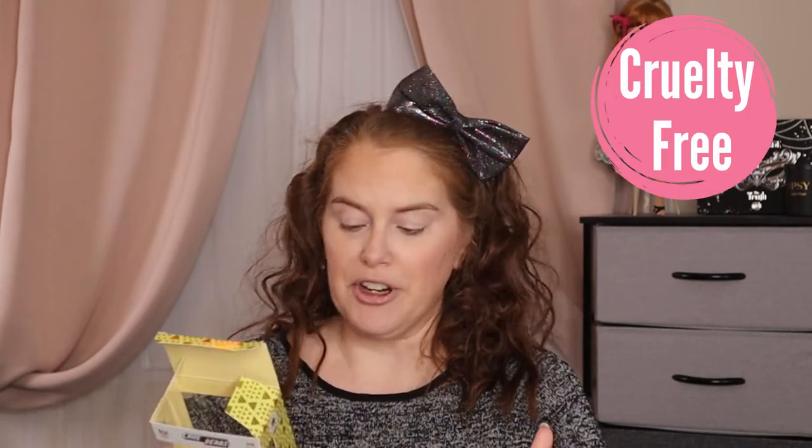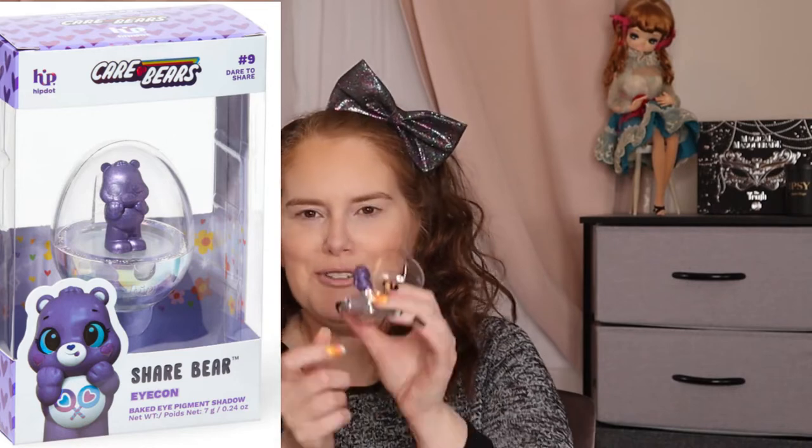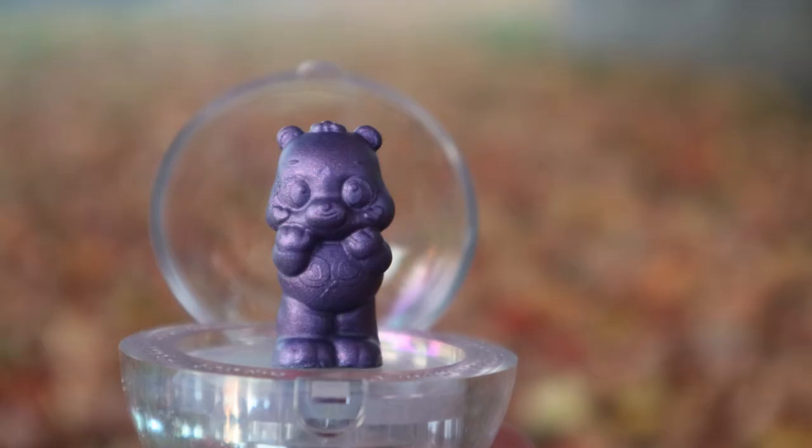There are four colors and I am just so excited to play with these. You can buy each color individually for $16, or you can buy all four for $56 on their website. There's no talc or mineral oil in these and they are cruelty-free. Purple, which is Share Bear. And just the detail of these — their little eyes, the little hair on top of their head, the little tail.